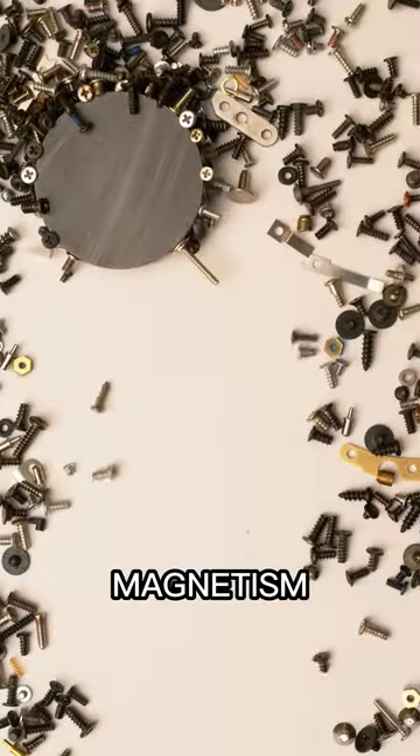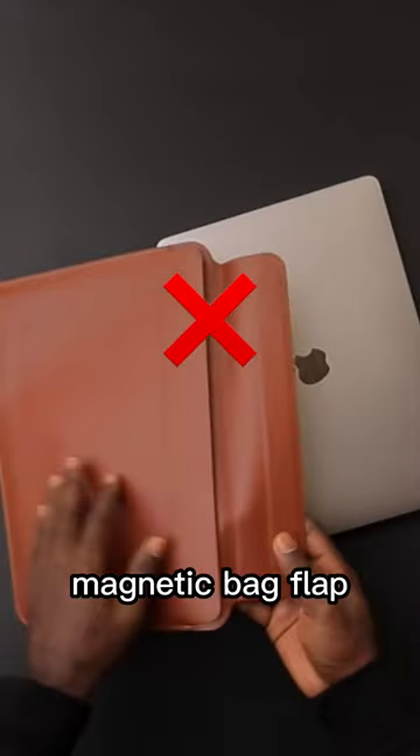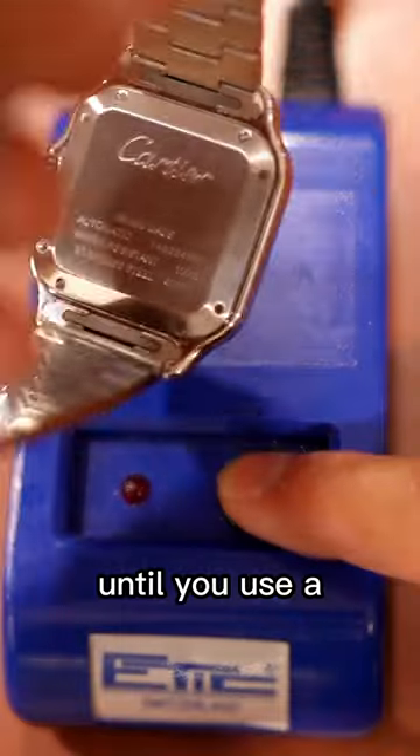And number two is magnetism. Don't place your watch on top of your laptop, phone, headphones, electronics, or even a magnetic bag flap. If your watch gets magnetized, your watch will run abnormally fast until you use a demagnetizer.